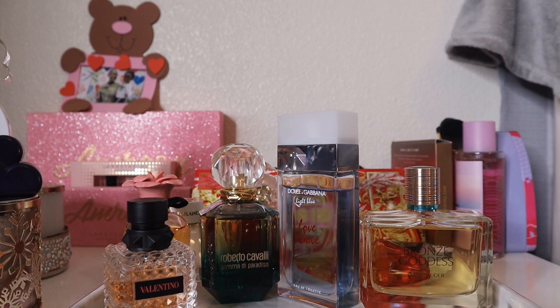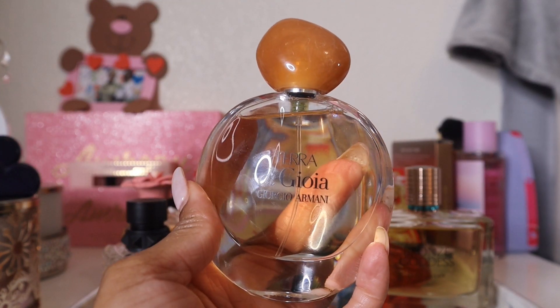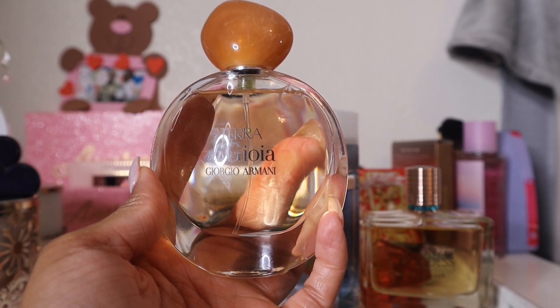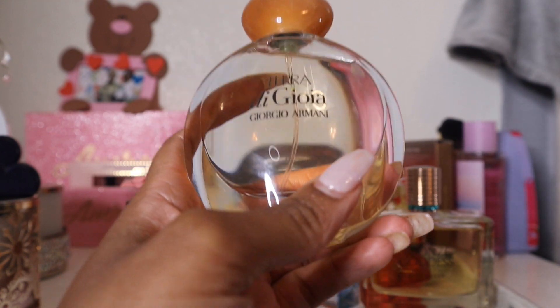Next is Giorgio Armani Terra di Gioia — a scent I've had for a while but worn only once. I bought it because it was on sale and because I had a really great experience with Acqua di Gioia, so I thought I'd give this one a try too.